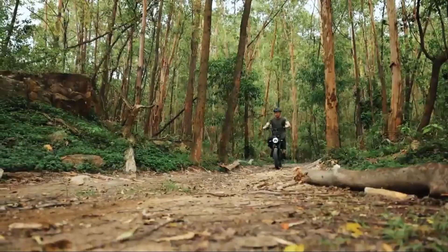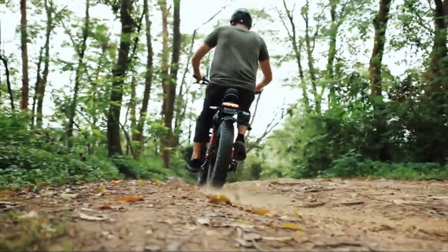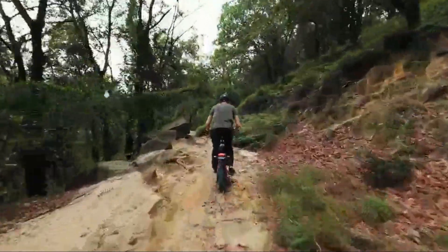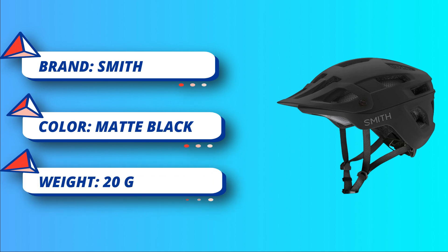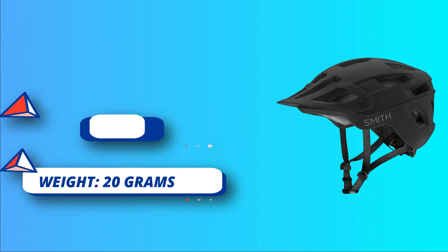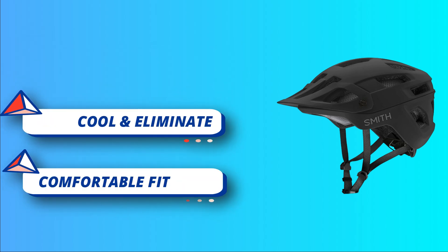Complies with U.S. CPSC safety standard for bicycle helmets for persons age 5 and older, as well as CEN 1078 and AS/NZS 2063. Stay cool and eliminate foggy lenses with 20 fixed vents for consistent airflow, Ionic Plus lining for sweat-activated odor control, and lightweight, low-bulk single-layer webbing — you'll stay cool and your glasses or goggles will stay clear.